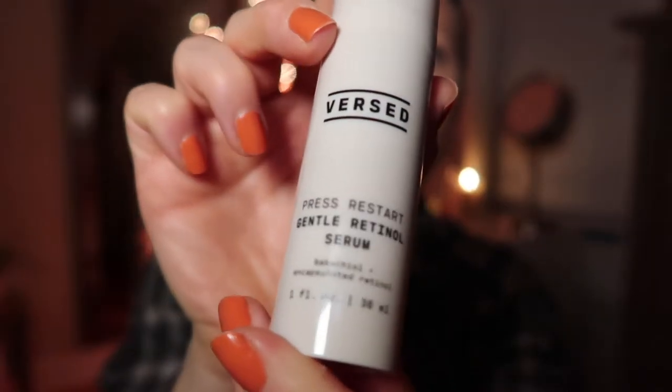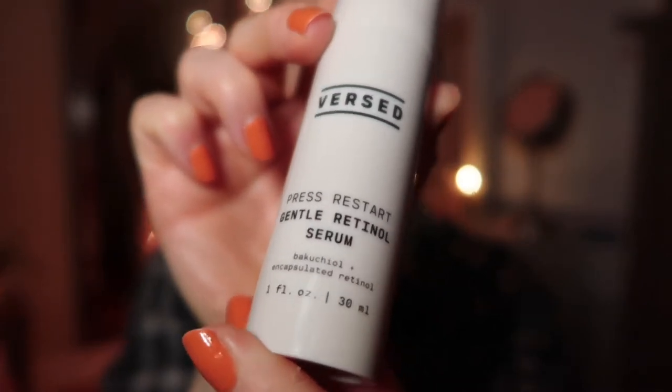The first two products are from the brand Versed. The first one is the Press Restart Gentle Retinol Serum. I've tried retinol serums in the past, but I've always found that they dry out my skin and leave me with pretty severe dry patches and flaky skin, which is strange because I actually have oily skin. With this one, the percentage of retinol is very low and very gentle, as it says in the name.